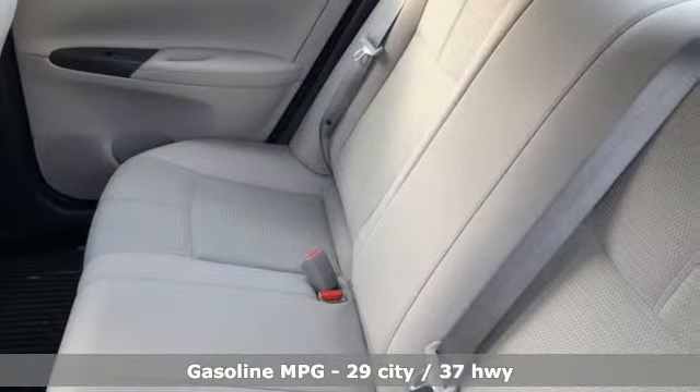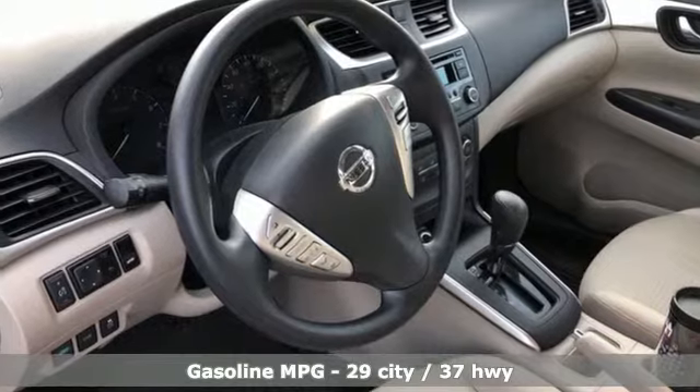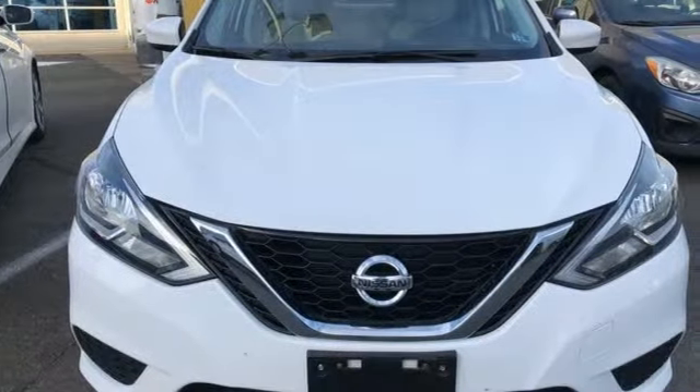Auxiliary audio input. Wireless phone connectivity. Manual tilting steering column. Power windows. Manual telescoping steering column.